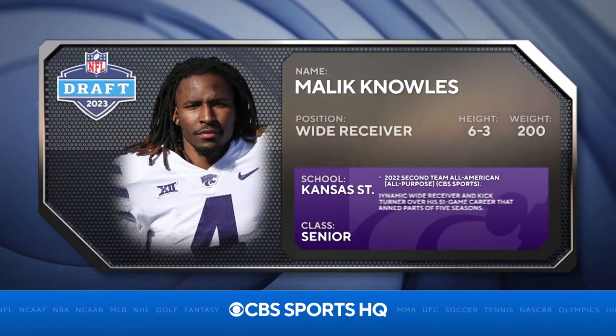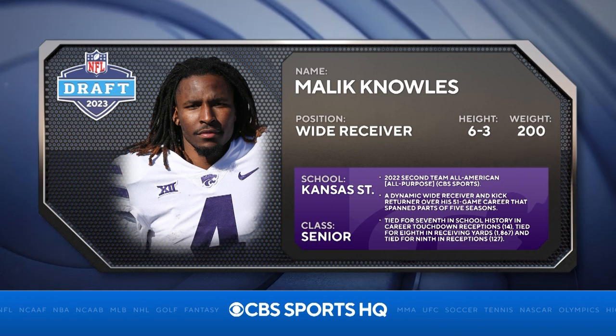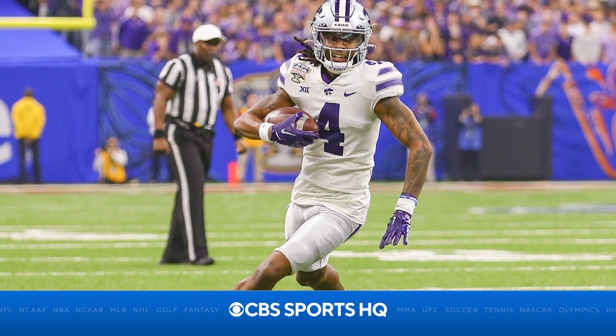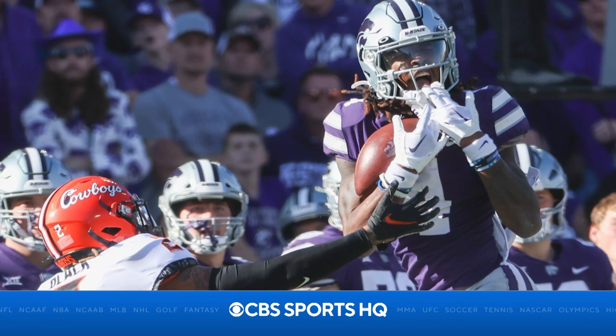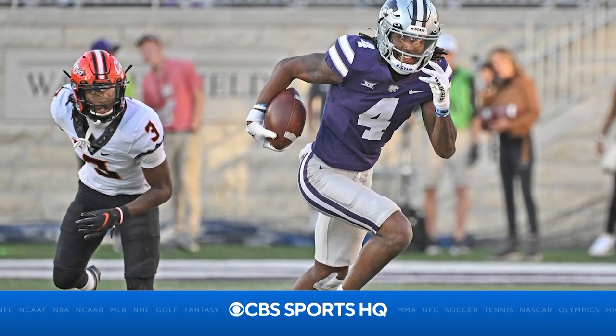Malik Knowles, wide receiver out of Kansas State, has a lot of Tyree Cleveland in his game. Knowles is a kick return specialist who has two career kick return touchdowns. He's incredibly raw as a wide receiver and route runner, but all you have to do is get the ball in his hands and let him do the rest. He excels in yards after the catch, consistently breaks tackles in space, and he can take a quick slant to the house like it's routine — the same holds for quick screens and end-arounds.